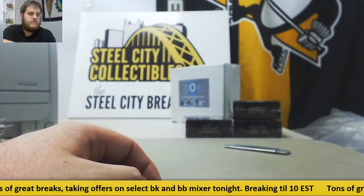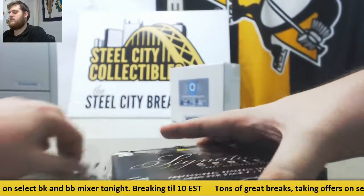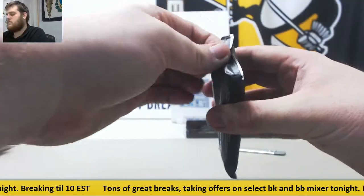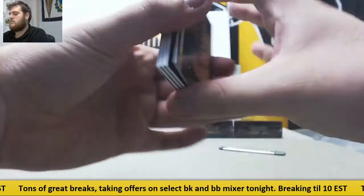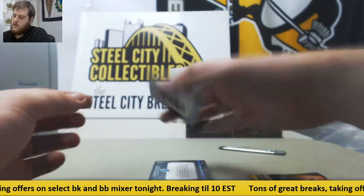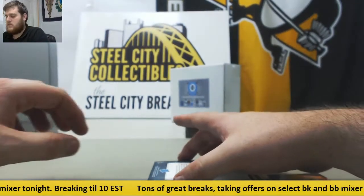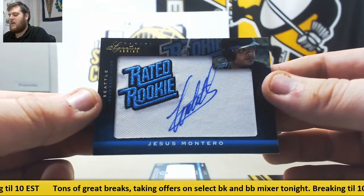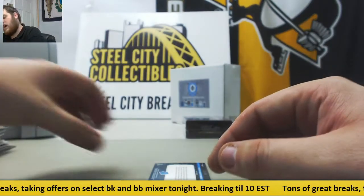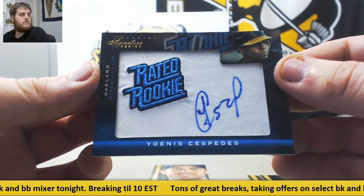Verlander. Three more boxes to go. Freddie Freeman, Beltre. Out of $2.99, Alex Liddi. Jesus Montero for Seattle, rated rookie patch auto. Out of $2.99, Yoenis Cespedes for Oakland, rated rookie patch auto — nice hit there.